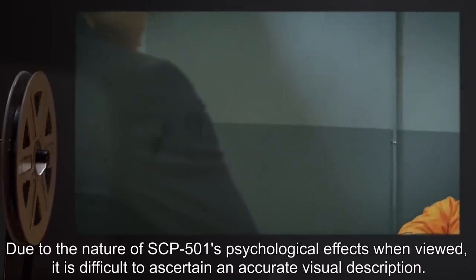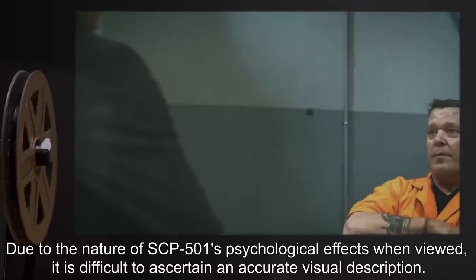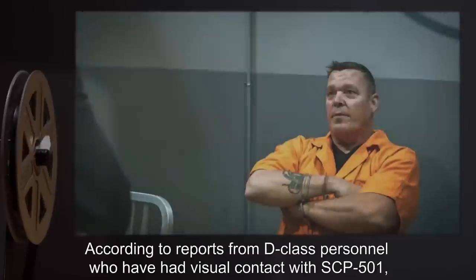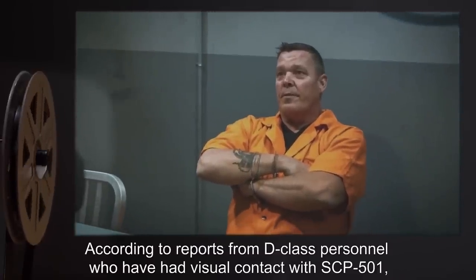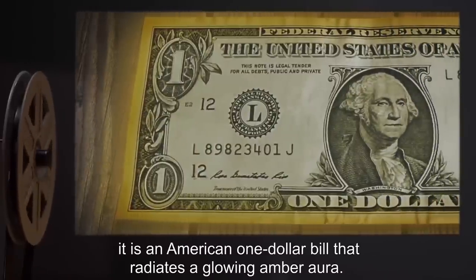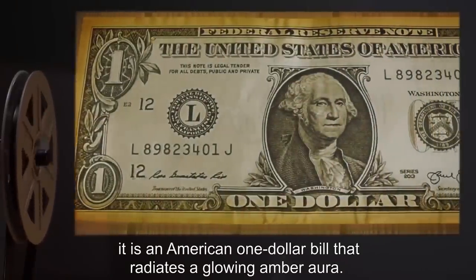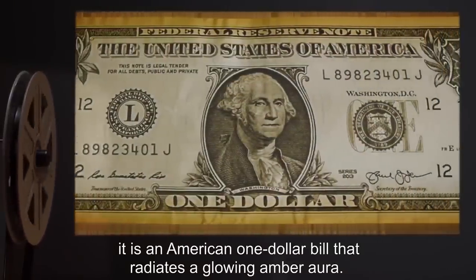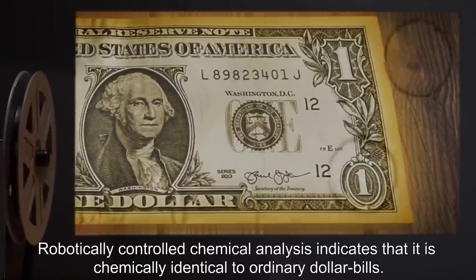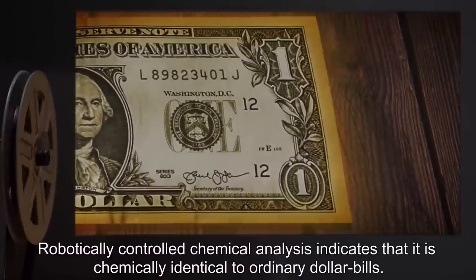Description: Due to the nature of SCP-501's psychological effects when viewed, it is difficult to ascertain an accurate visual description. According to reports from D-Class personnel who have had visual contact with SCP-501, it is an American $1 bill that radiates a glowing amber aura. Robotically controlled chemical analysis indicates that it is chemically identical to ordinary dollar bills.